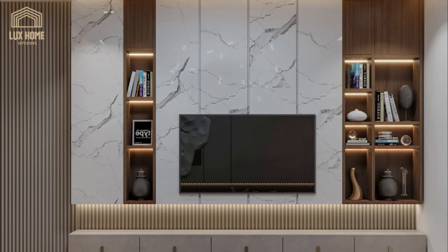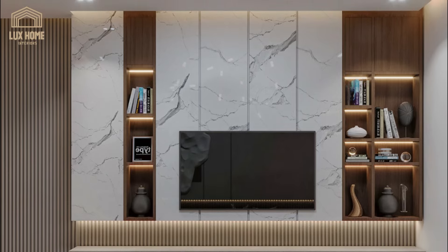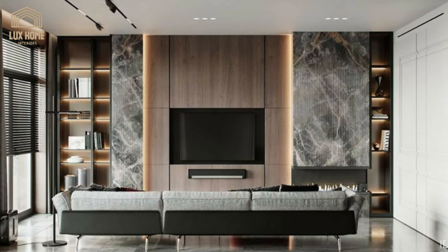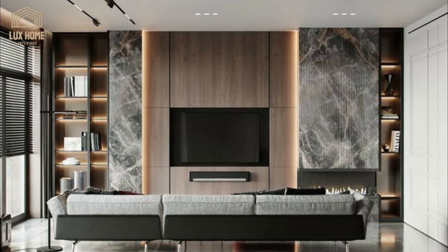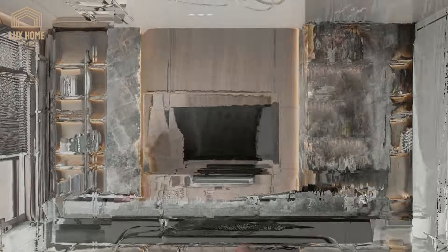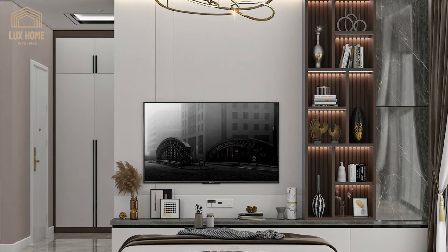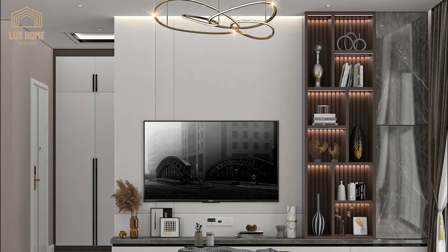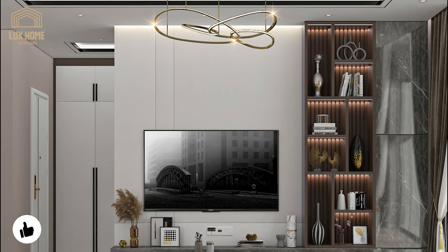Furthermore, we will look at how these TV wall units can be personalized to reflect the homeowner's tastes and lifestyle. From showcasing cherished possessions on shelving to selecting materials that resonate with the individual's aesthetic preferences, these units offer endless possibilities for customization.